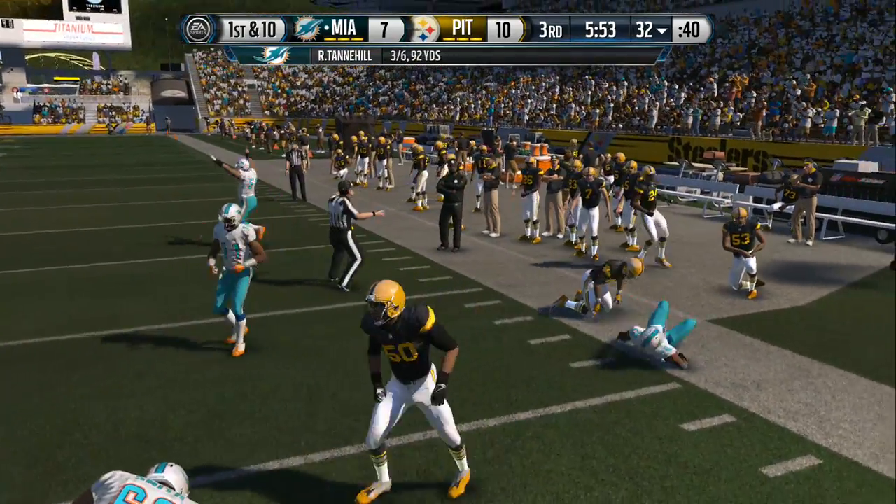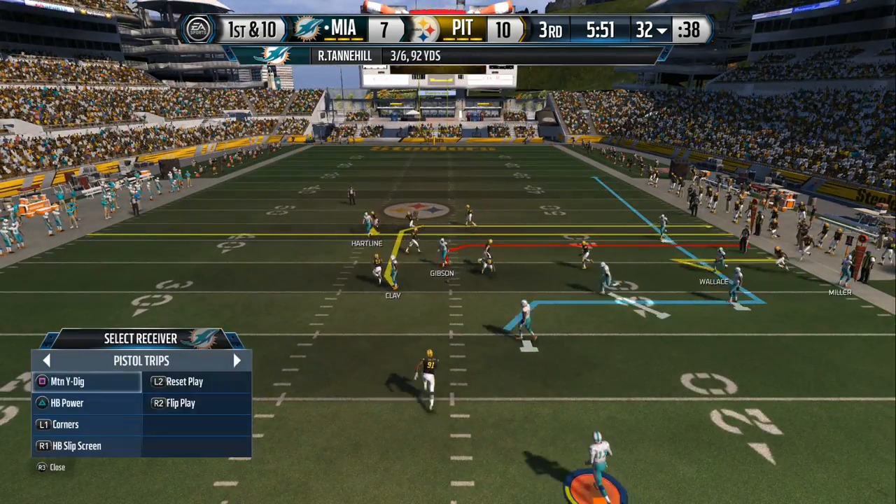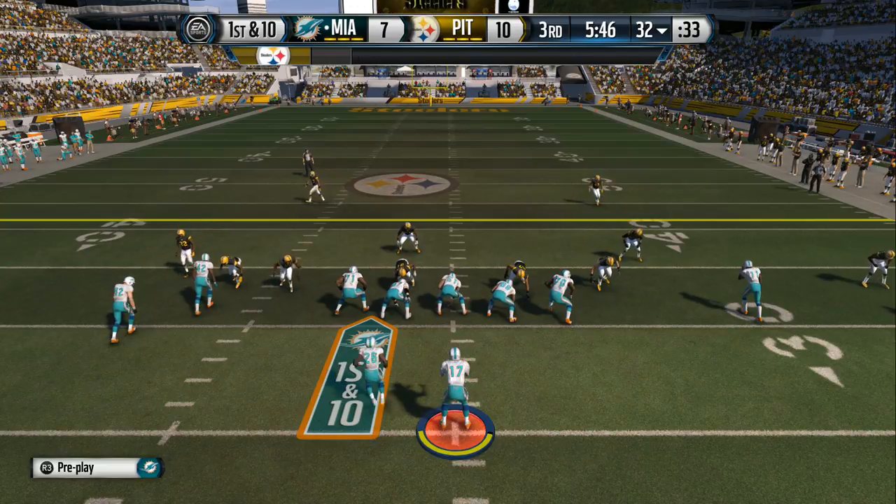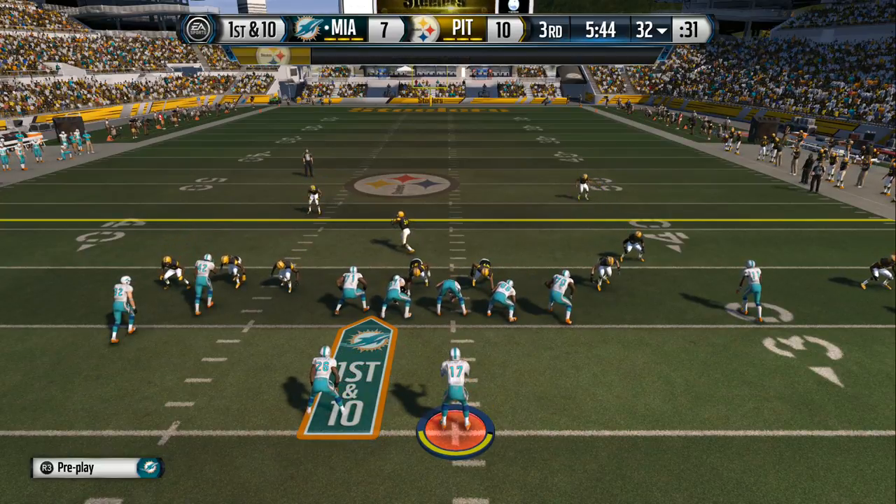Floyd Polamalu in on the tackle. The Dolphins just picked up a big first down that time. When you're down by a few points in the second half, every first down is crucial. Nice job that time by the offense.